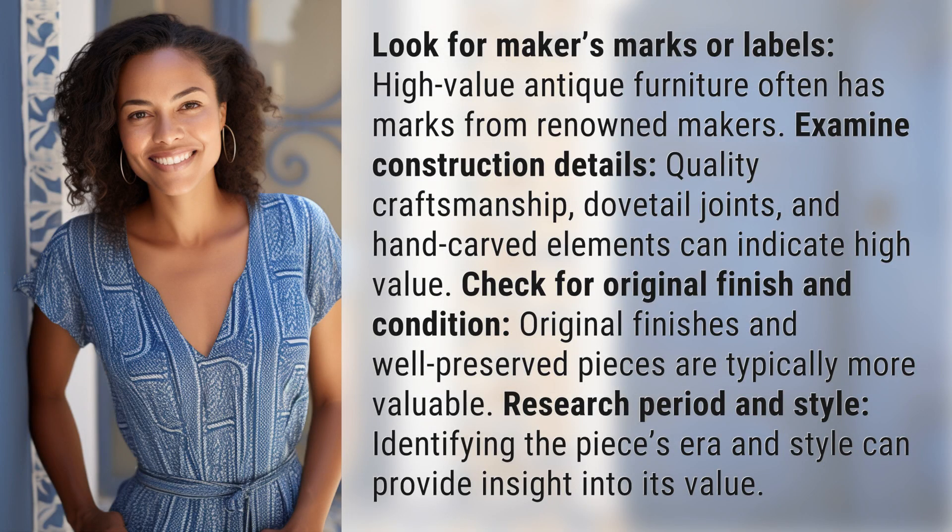Look for makers' marks or labels. High-value antique furniture often has marks from renowned makers.